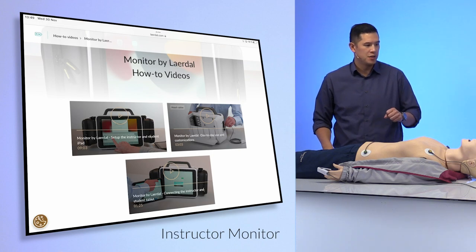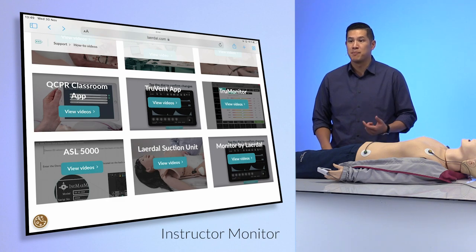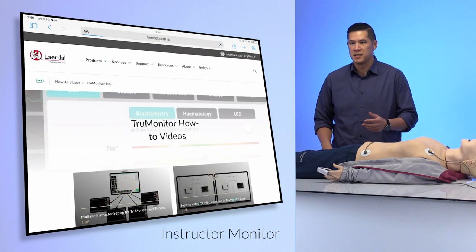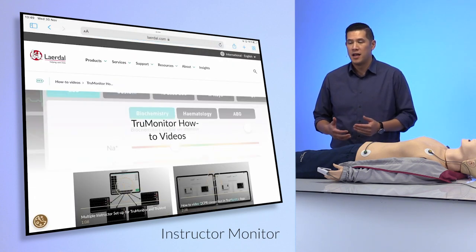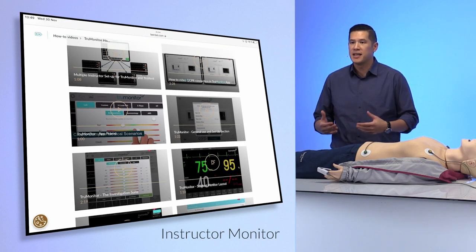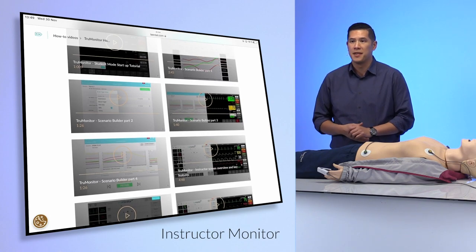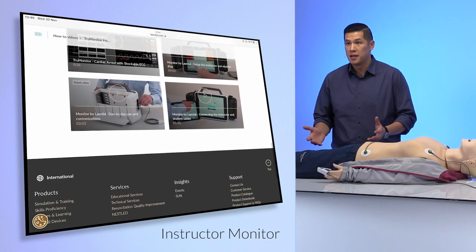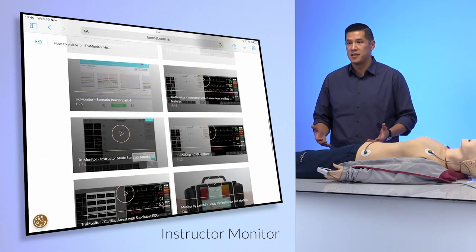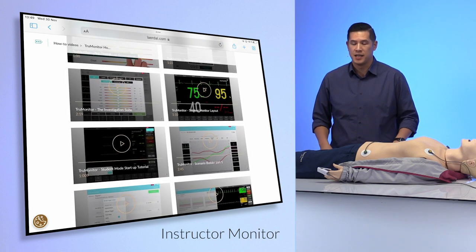It's really important to remember that Monitor by Laerdal is powered by TrueVent and TruMonitor software. The same idea exists for those — there's a whole repository of videos explaining the products and taking you through step-by-step on both advanced and basic features. These are just resources for you, the audience, on how to use our products. If you've already achieved mastery of them, fantastic. If not, these are great opportunities to help with your training.